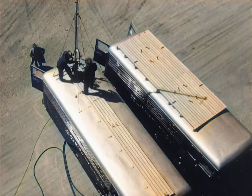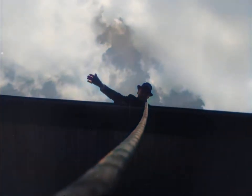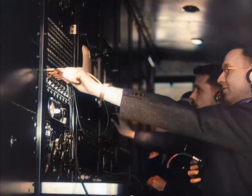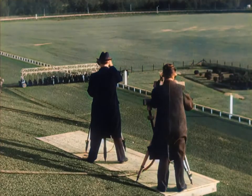Inside the truck, the equipment is tested, and the coaxial cable is raised to the roof of the stand to connect camera and trucks. With a connection made, the camera is turned on for a test, and engineers stand by as race time approaches. Then on top of the stand, announcer Clem McCarthy takes his place beside the television camera, and the program goes on the air.